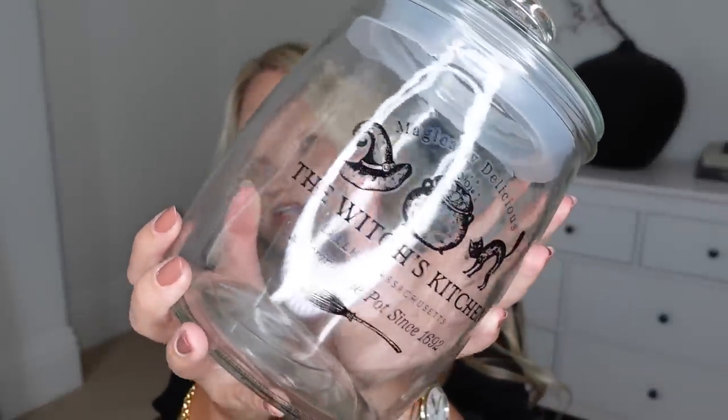I'll show you the Halloweeny item I picked up. It's from the kitchen section and it is this jar which has this kind of sticker or decal on the front — 'Magically Delicious, The Witch's Kitchen at Salem, Massachusetts.' What does Salem make you think of? Anyone else remember Sabrina the Teenage Witch? I'm pretty sure her cat was called Salem. I thought this would be quite fun to throw in a load of autumn-coloured treats like Reese's, or even as a treat jar by the front door for trick or treating. This was $5.99.